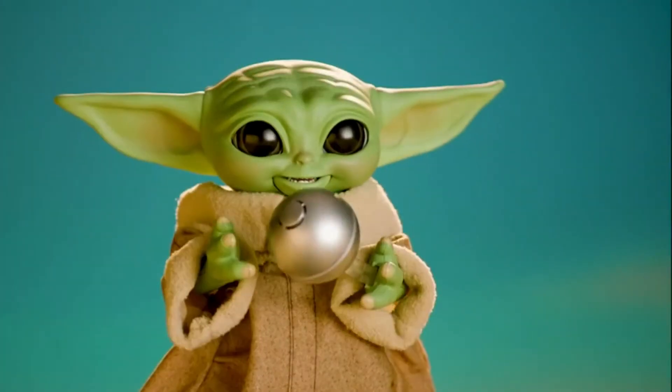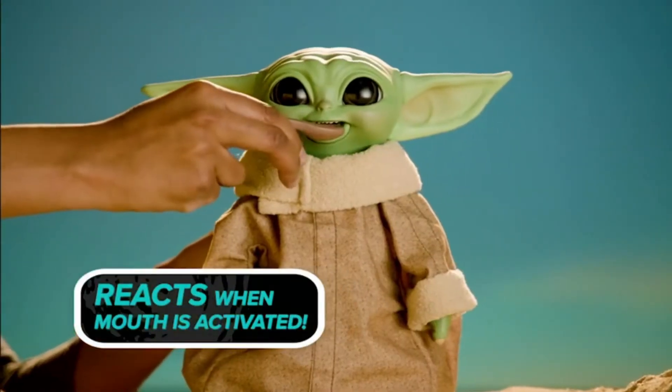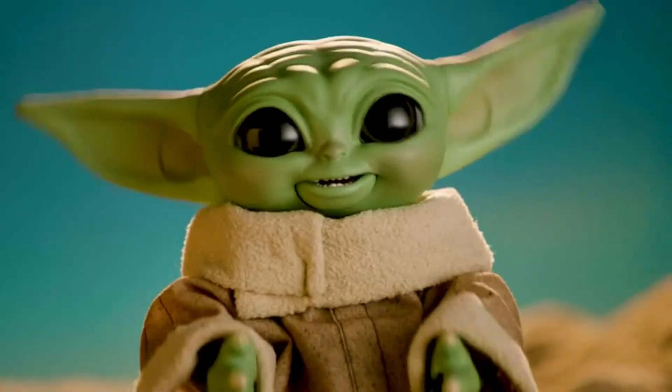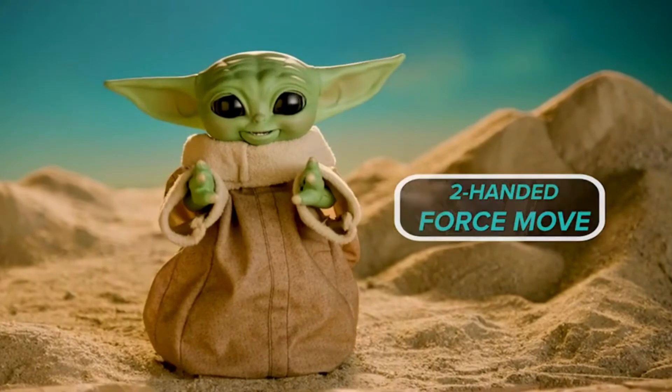The Star Wars: The Mandalorian Galactic Snack and Grogu animatronic action figure measures over nine inches tall and is known to many fans as Baby Yoda. The toy's animatronics feature motorized movements including a moving head, ears, and arms.